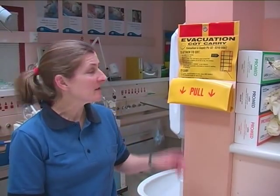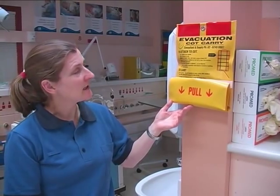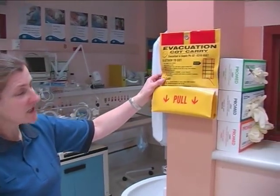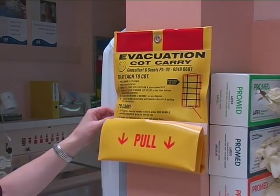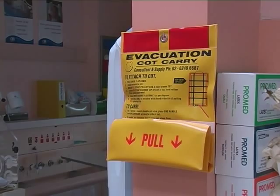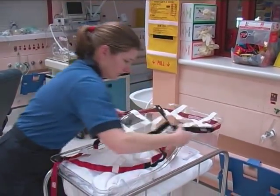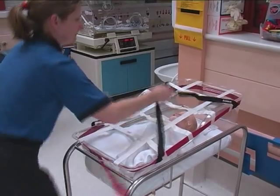Hence, the development of the evacuation cot carry, the ECC. Features considered and employed are: it needed to be easily recognised and accessible, so the ECC is packaged in a bright yellow bag which is also fire-retardant, with red reflective tape, and is intended to be hung in an appropriate place near the babies, ready for immediate deployment. Two, it needs to be easily and rapidly deployed by staff. The evacuation cot carry can, in appropriately trained hands, be deployed in approximately 10 seconds.